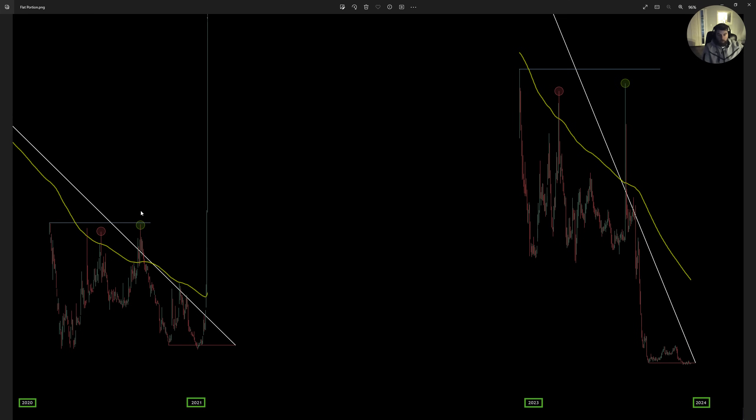When you poke through the resistance — the fake-out move — the 200 EMA at that point comes outside of the macro resistance on both sides. The flat portion of the previous macro began roughly 2020 and ended roughly 2021 — roughly a year. The current macro started roughly 2023 and is going to be ending roughly 2024.